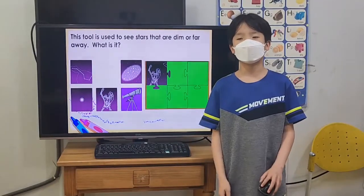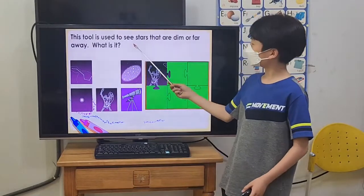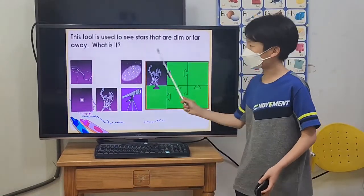Hello everyone. I will present Constellation. This tool is used to see stars that are dimmed far away.